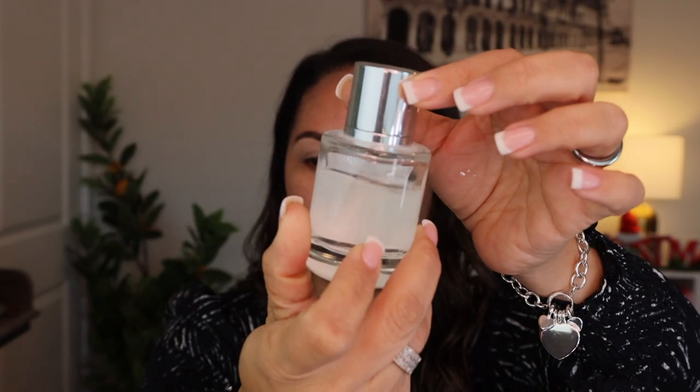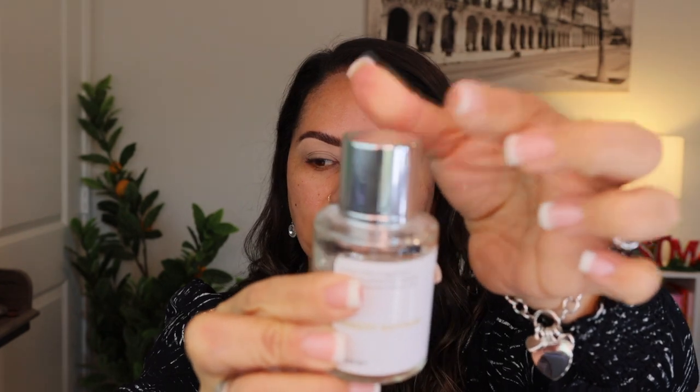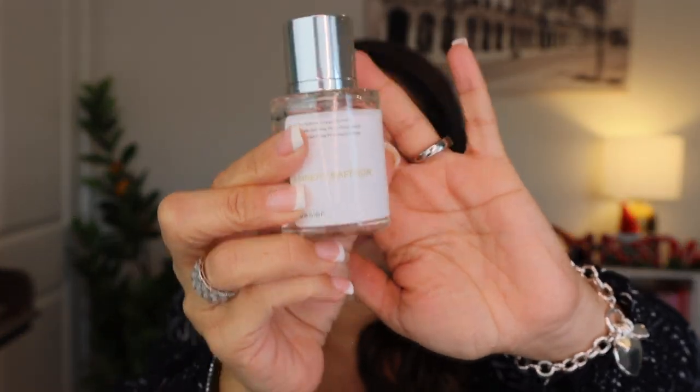The Ambery Saffron doesn't last quite as long as the Baccarat Rouge — with the Baccarat Rouge I can spray it on a blazer and smell it weeks later — but this one lasts all day and smells exactly like the high-end version. Dossier is a vegan, cruelty-free, clean beauty brand that focuses on fragrances, duping high-end alternatives. It comes in a really nice glass bottle that looks super chic, and the magnetic closure gives it a very luxe, weighty feeling.